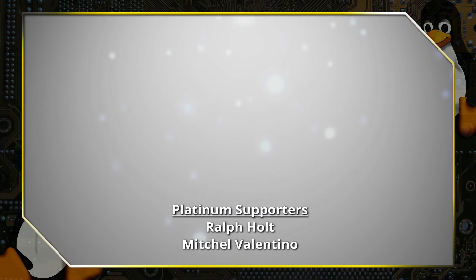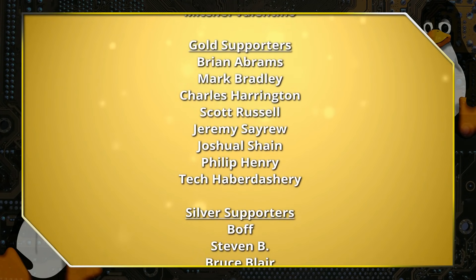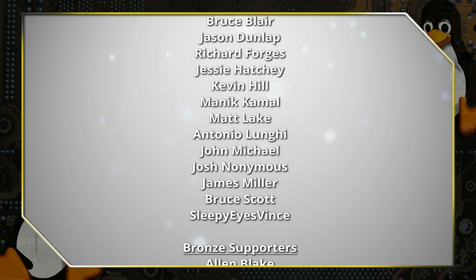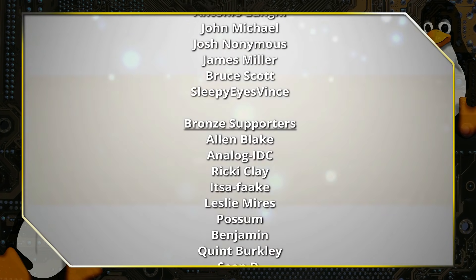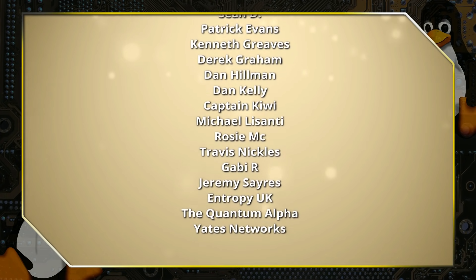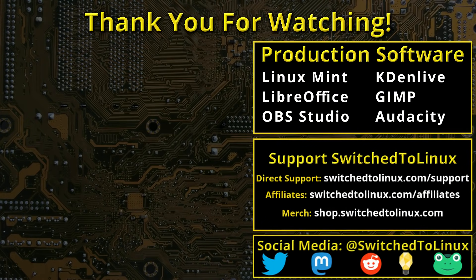Thank you for watching this video from Switched to Linux. This channel would not be possible without the backing of our program supporters. You can be a supporter at Patreon at patreon.com/TOMM or at thinklifemedia.com. I also want to thank the open source community who creates excellent software that makes producing this show possible.